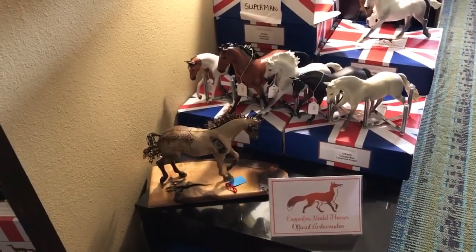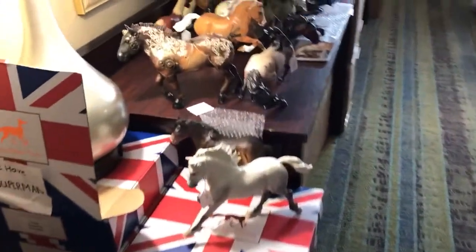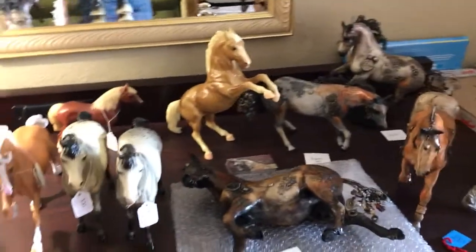We have one of Elaine's horses out front there, as well as some Copper Fox models, and then we have more of Elaine's horses. There's Custom Nakoda — he's mine, but he's for sale. And then we have some original finished models hanging out there.